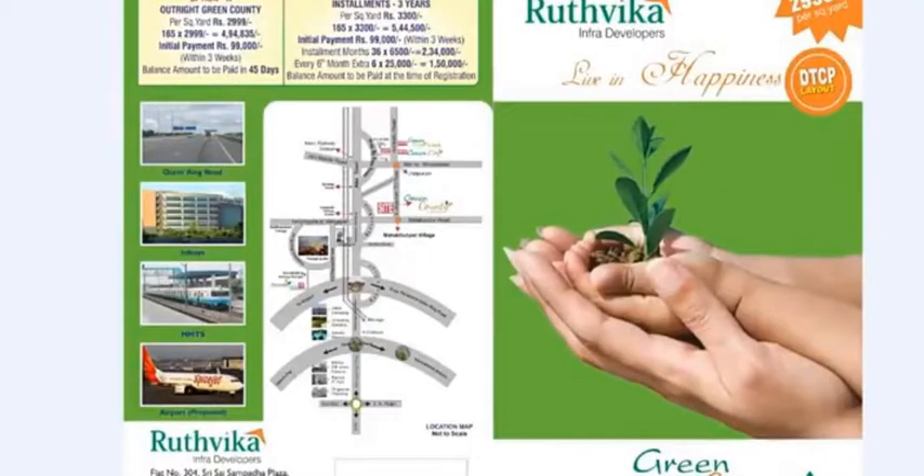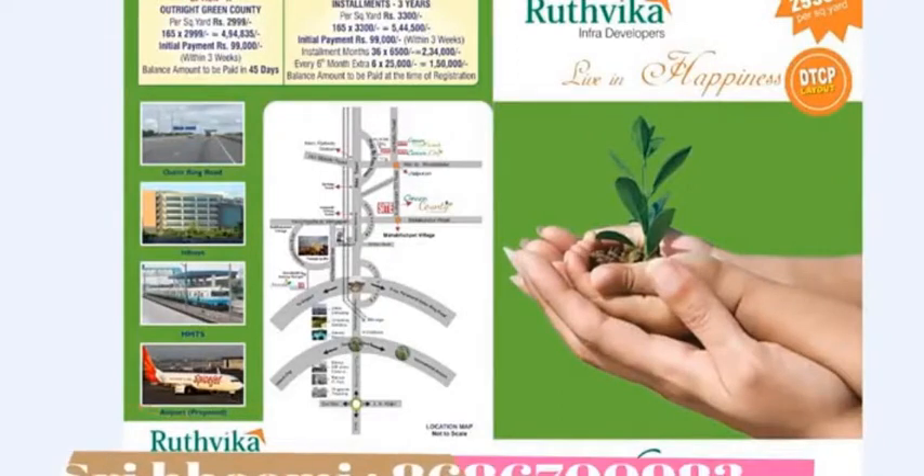Present one is the Rutvika Infra Developers — the Green Country Project. So let's get into the details.